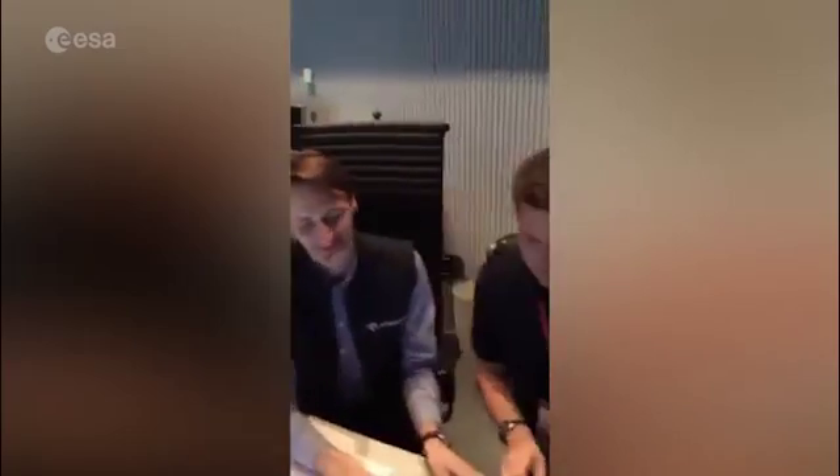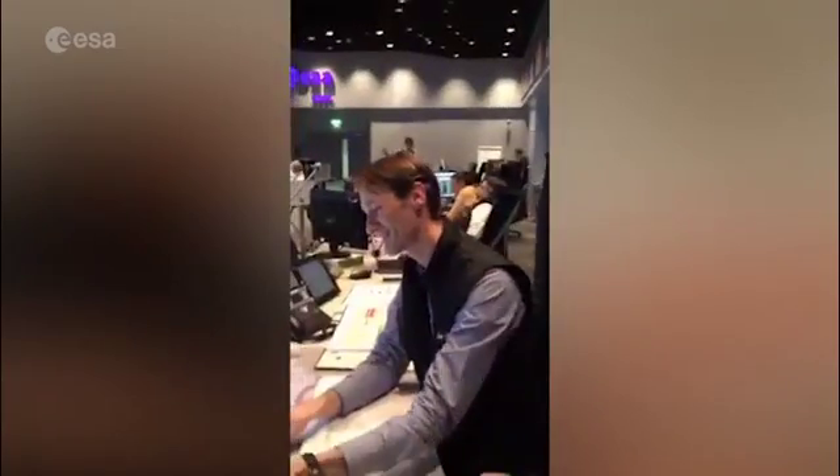We're here with Sebastian Martin. I'm just going to ask Sebastian some questions - we can't spend too long with him because he's got some important things to get going very soon. Sebastian, can you tell us what your responsibility is?